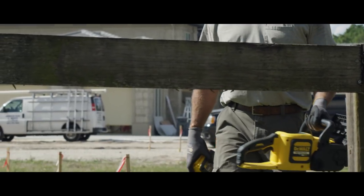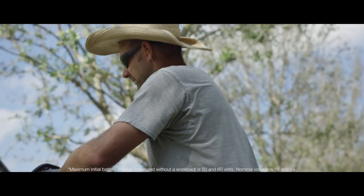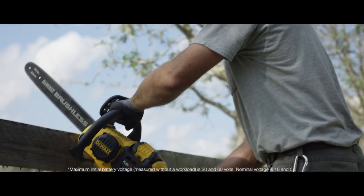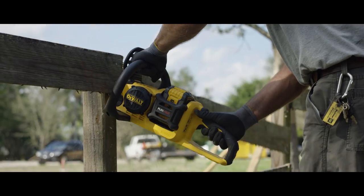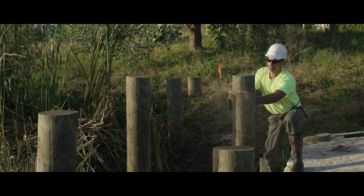My favorite outdoor power tool is the chainsaw. BogHog Bobcat uses the DeWalt 60 volt chainsaw in indoor and outdoor applications. We have not only light demo of buildings but we have demo of vegetation.